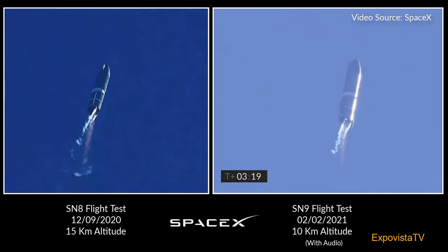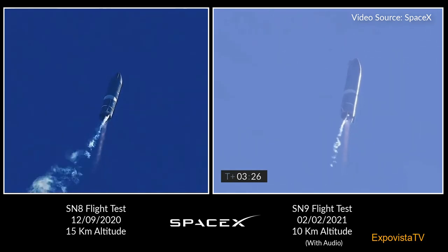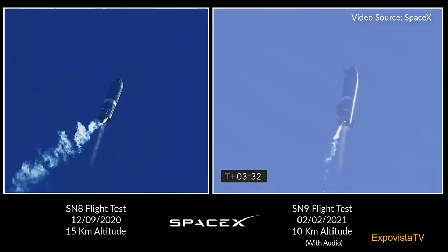T-2 shutdown. T-plus 3 minutes, 20 seconds — we've shut down Engine 2 on time. You saw that on the screen just a few seconds ago. Starship now climbing on the power of Engine 1, headed to the 10-kilometer altitude.